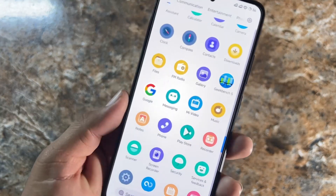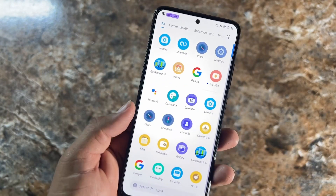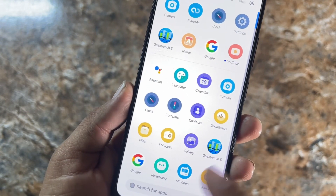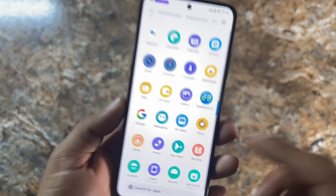In the applications, a lot of apps are installed — bloatware everywhere. You can see the Compass app, Downloads, FM Radio, Mi Video, Music, and a lot of other applications installed right here.